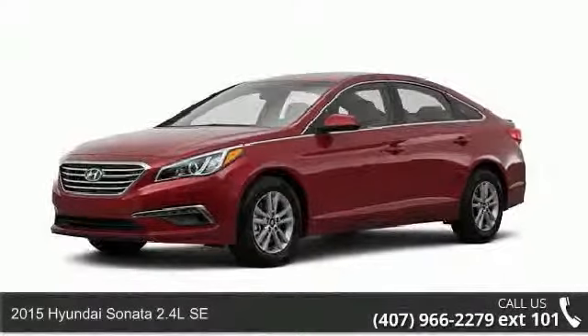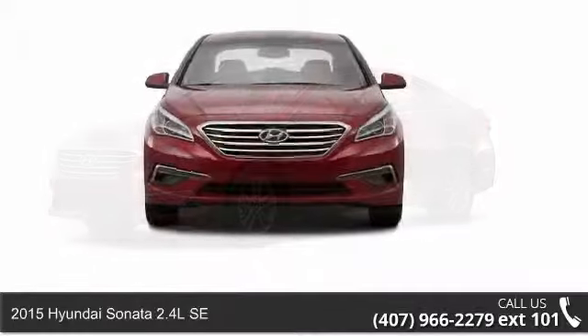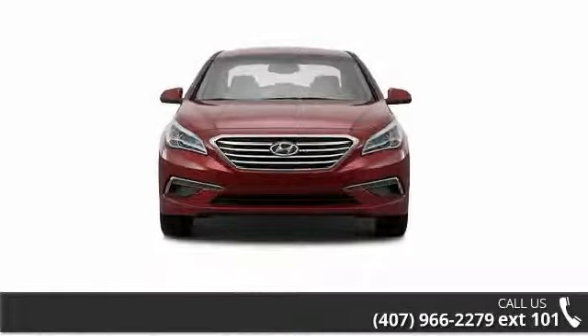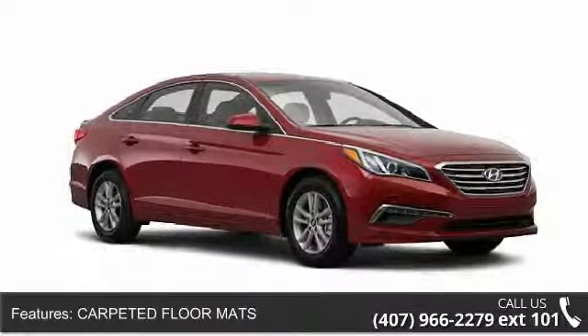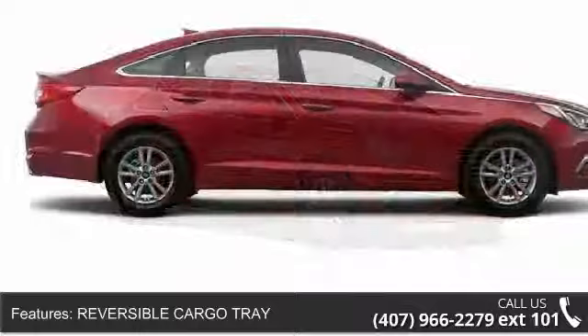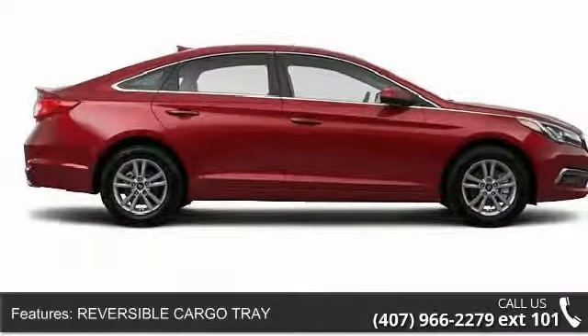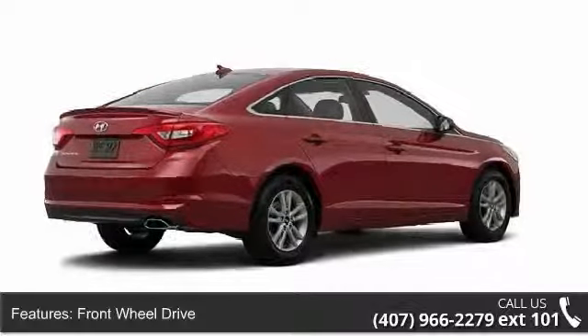Arrive in style with this 2015 Hyundai Sonata. If you are looking for an automobile with great features, look no further. This vehicle's top features include passenger vanity mirror, aluminum wheels, daytime running lights, reversible cargo tray, bucket seats, trip computer, heated mirrors, and driver adjustable lumbar.